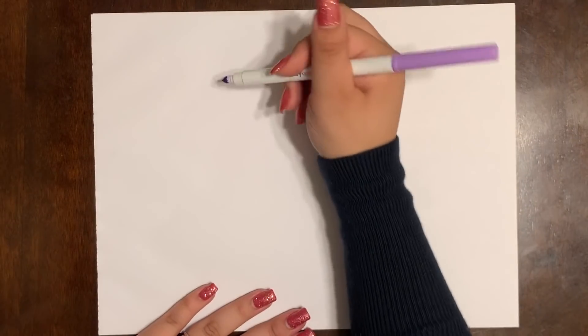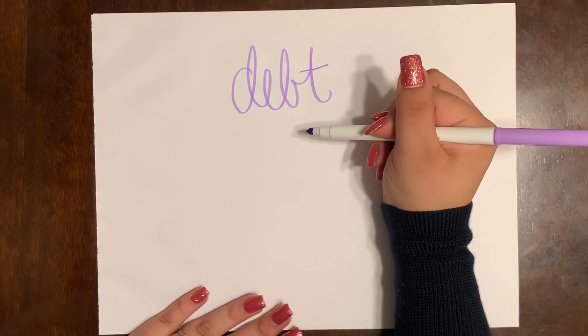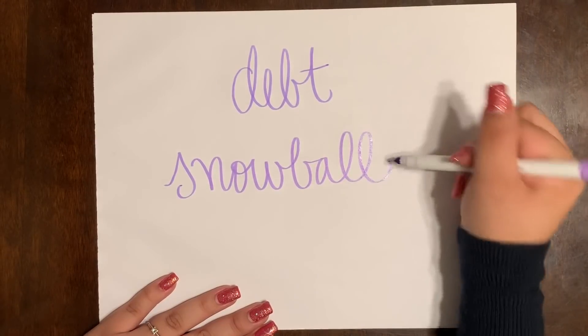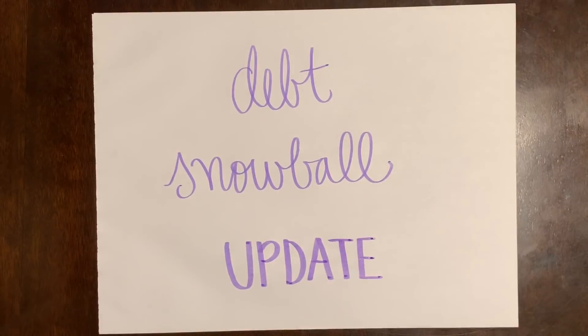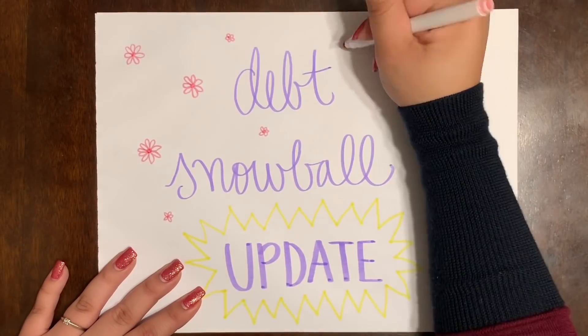Hello everyone and welcome back to my channel. If you're new here, hello! I hope you're all having a very happy day today. So today I will be going over my debt snowball with you guys — an update of my debt snowball. I should mention that this is my boyfriend's debt and my debt combined. We do live together and we feel this will be a faster and more efficient way for us to tackle this debt.